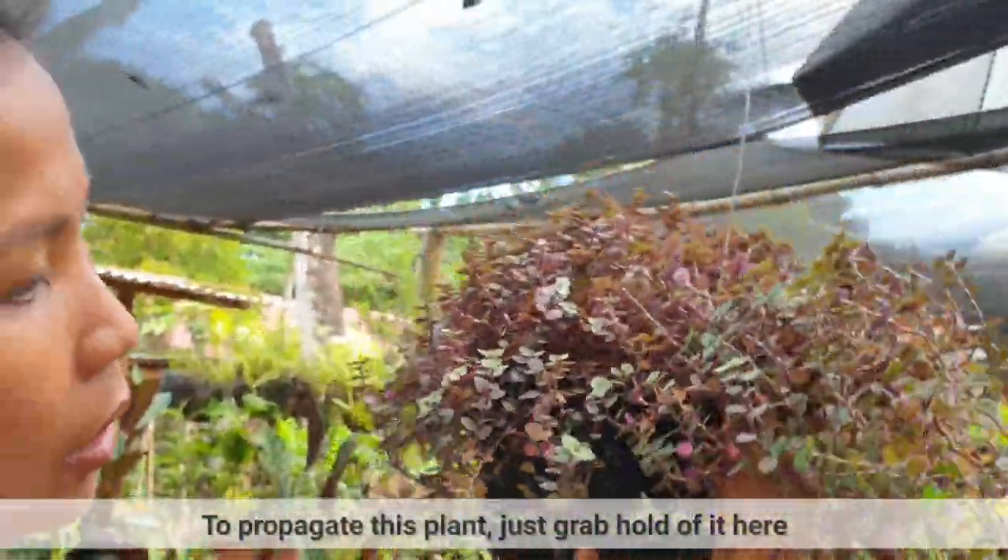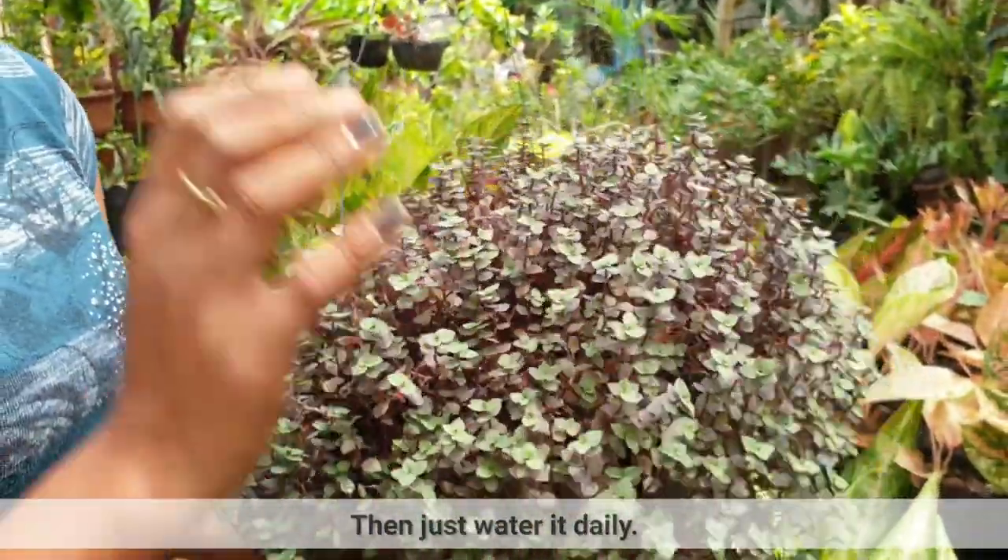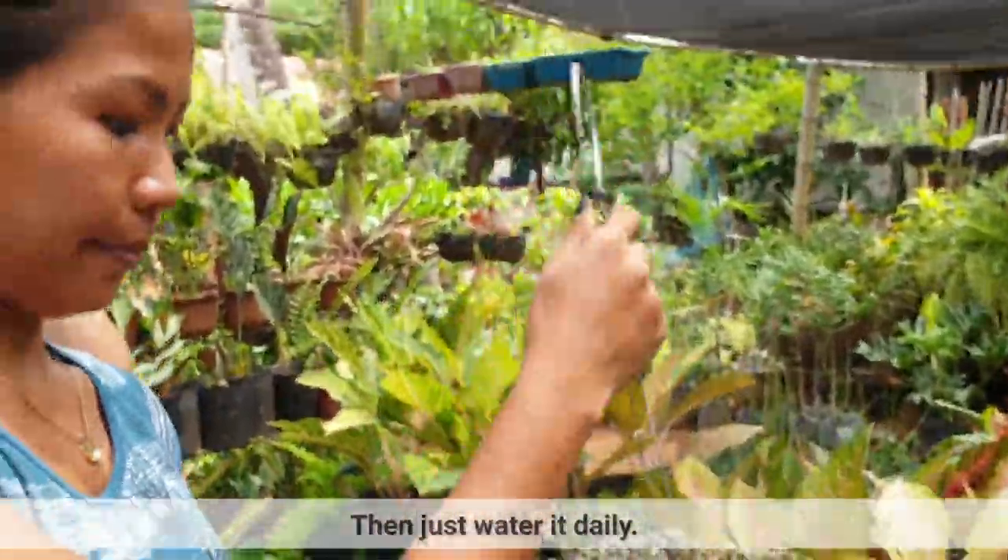Ipapropagate mo na — hawakan mo lang itong ganito. Tapos, kakatin mo lang yan tapos papatong mo siya yung sa soil. Tapos, everyday mo lang siya didilitan.